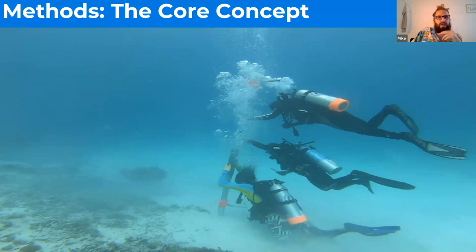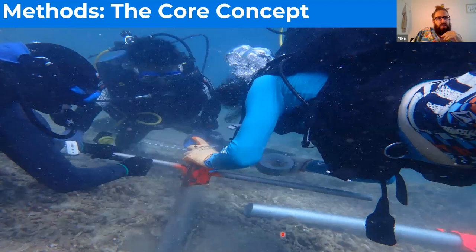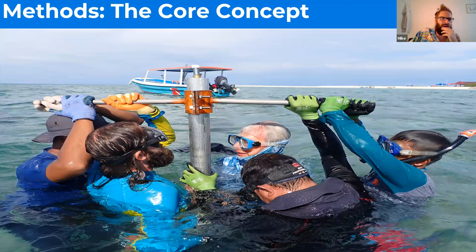Once you can't core any further — when you hit large coral heads or cemented patches — you cut off the top of the tube, cap it, and duct tape it really well to create a vacuum seal. As you pull the core up, the vacuum seal ensures everything inside comes with it. Then you need brute force to pull it out of the ground — we had five guys struggling to get the core out, and none of us are small guys.